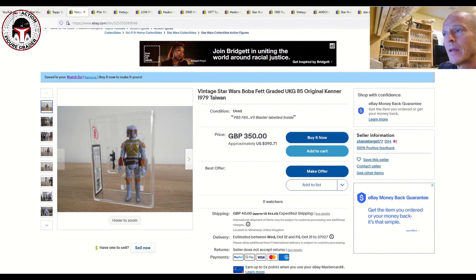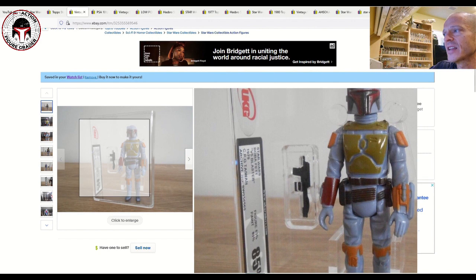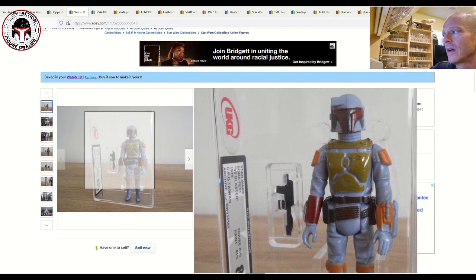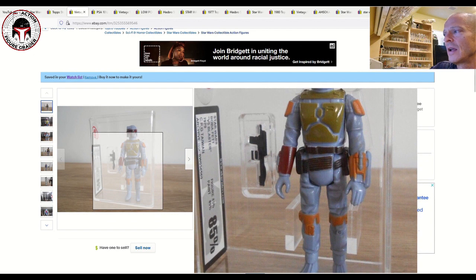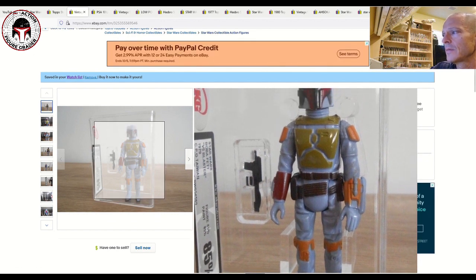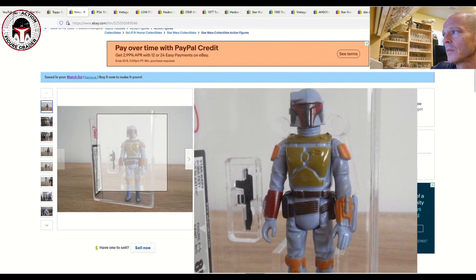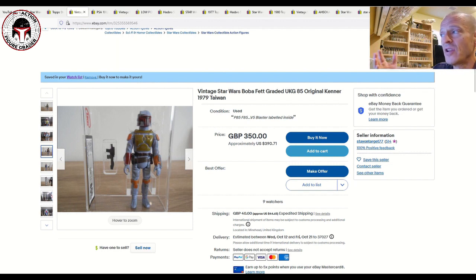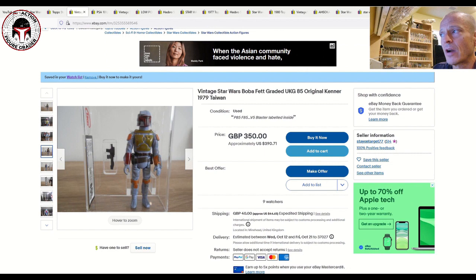Next up I've got a UKG 85 Boba Fett, and this one has the V5 imperial blaster along with a Taiwan Fett — a pretty desirable variant. UKG very kindly labeled it 'V5 blaster' on the label. The figure looks to be in pretty immaculate condition — a little bit of paint missing on the wrist gauntlets, which looks like a factory issue, and a little chipping around the visor. It's listed for 350 pounds ($390 US), also make an offer, with nine watchers. For those in the UK who can avoid the global shipping program, this is not a bad price.